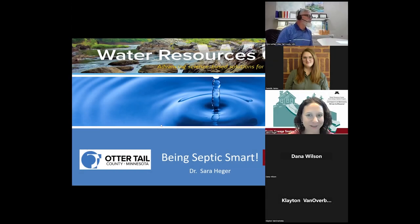Thank you so much for taking time today. This week we're celebrating what's called Septic Smart Week — a week focused on education related to septic systems. My name is Sarah Hager. I work at the University of Minnesota in the Water Resource Center. This event is also being sponsored by Otter Tail County, if you happen to be a resident or have a home there.